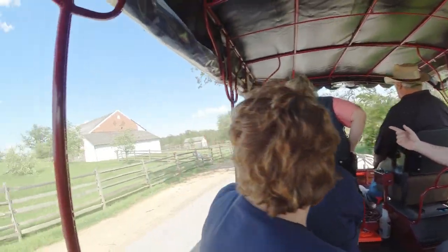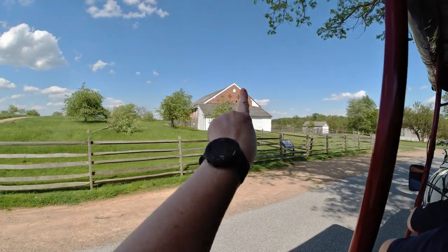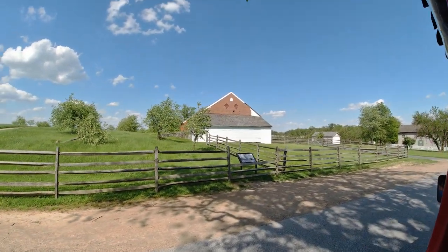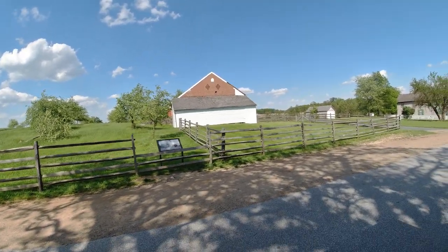On the left you can see a round hole up in the brickwork in the barn, put there by a Confederate shell fired from about a mile behind me. By this time in the war, the quality of gunpowder being used is declining.